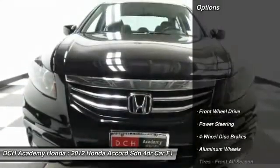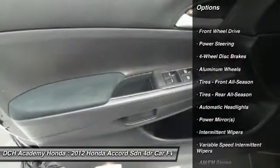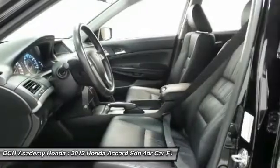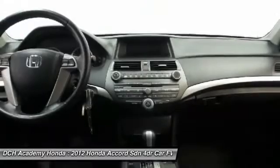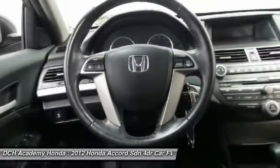Here are some of this vehicle's great options: stability control, traction control, anti-lock braking system, keyless entry, steering wheel audio controls, leather wrapped steering wheel, power steering, adjustable steering wheel, driver airbag, four-wheel disc brakes.